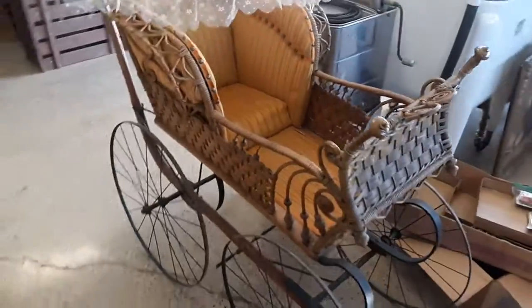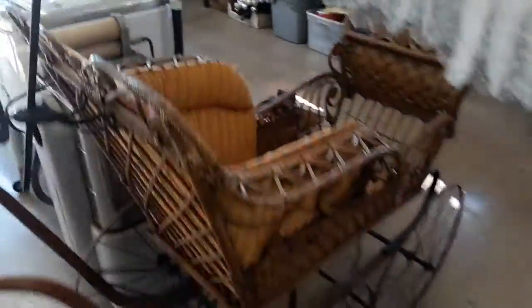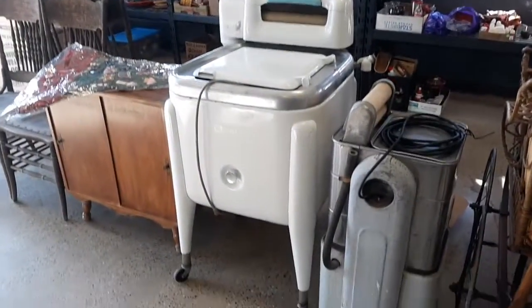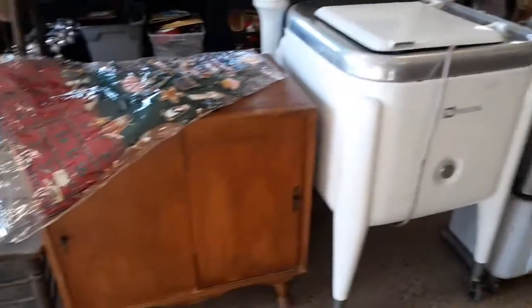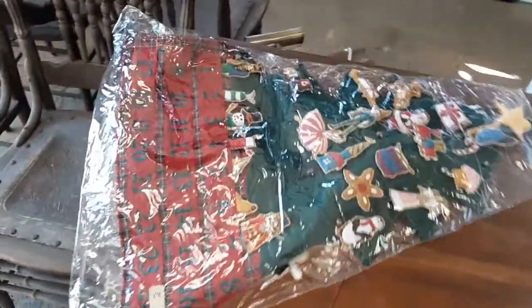We've got this vintage buggy here — pretty neat little piece. Metal wheels, wicker basket, wood handle. Some vintage washing machines here; this Maytag does work. Very cool. A stereo cabinet there. And this nice little holiday decor with velcro ornaments where you have the kids put them in the pockets for the Christmas countdown.